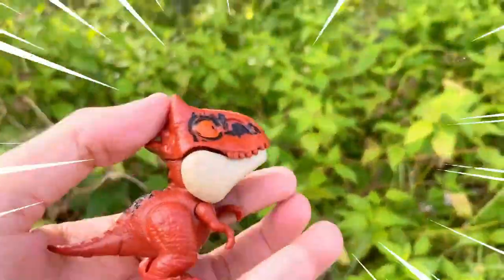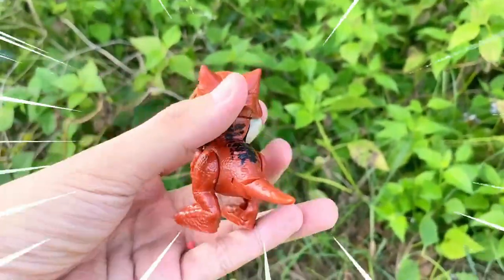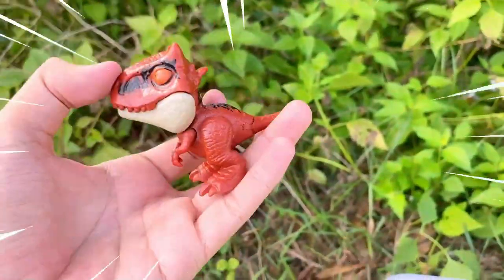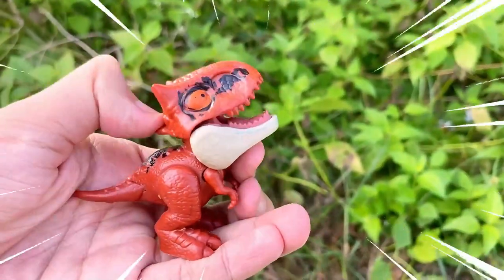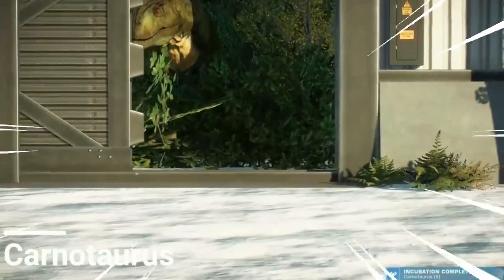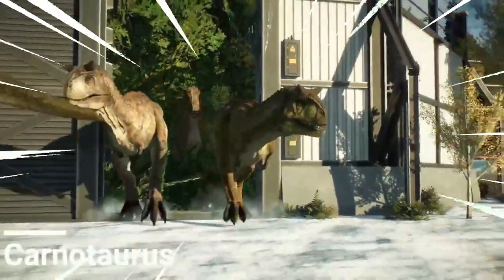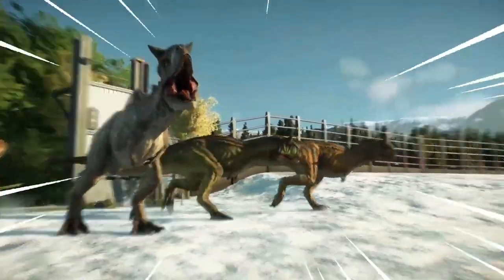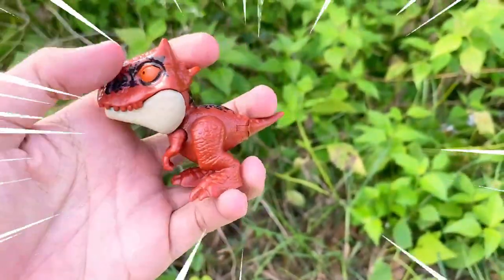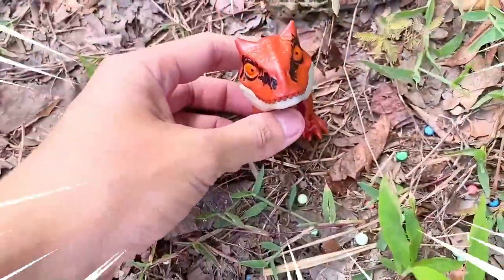Amazing — the Carnotaurus is a fascinating dinosaur known for its distinctive features and impressive hunting abilities. It lived during the late Cretaceous period and was a carnivorous predator. One of its most notable characteristics is its bull-like horns above its eyes, giving it a distinctive appearance. The Carnotaurus had a robust build with short powerful forelimbs and long slender hind limbs, allowing it to move with agility and speed.